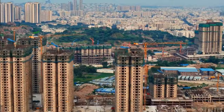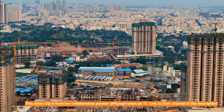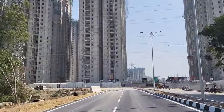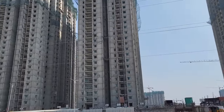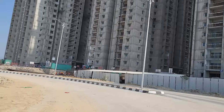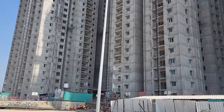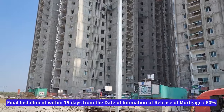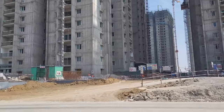Coming to the mortgage flats, the phase two mortgage flats have been released. For these, you have to pay an initial booking advance payable within 15 days from the date of booking. The balance booking advance has to be paid within 30 days from the date of booking, which will be 10 percent. The first installment is within 90 days — another 10 percent. The second installment is within 150 days from the date of booking — another 10 percent. The final installment of 60 percent has to be paid within 15 days from the date of intimation of release of mortgages.